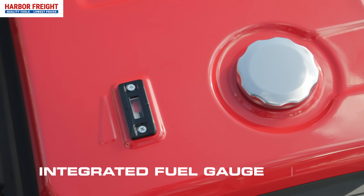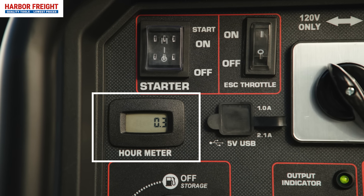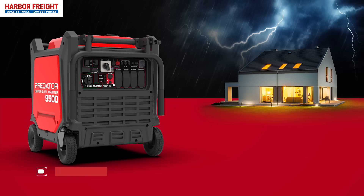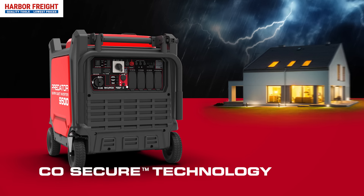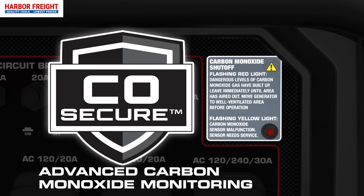An integrated fuel gauge makes it easy to monitor fuel levels, and there's even an hour meter to keep track of total run time. In the event harmful amounts of carbon monoxide are present, CO Secure automatically shuts the generator down for safety.